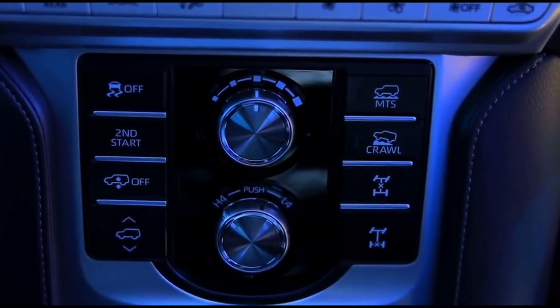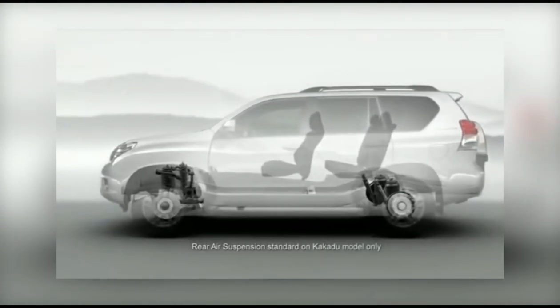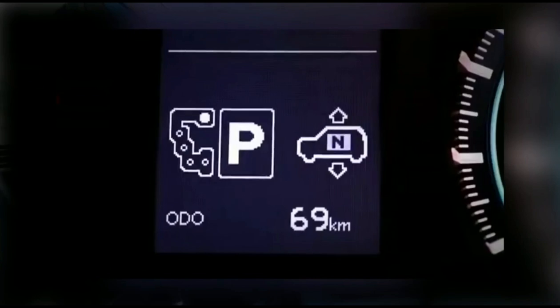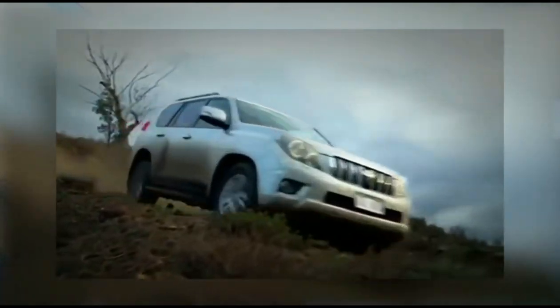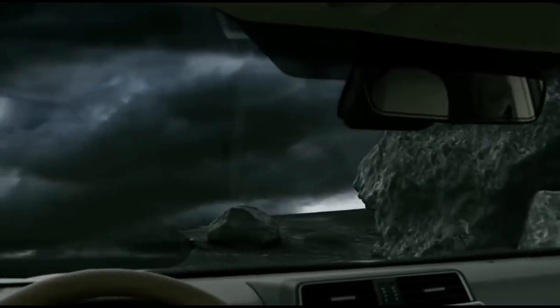Just beneath the center display you have some settings for four-wheel drive. You have VSE — vehicle stability control, which is ESP in common terms. You have the KDDS suspension setting which allows you to raise the Prado up and down depending on the road configuration. You also have a switchable 4x4 system where you can toggle between 4-High and 4-Low depending on the terrain you're driving into.